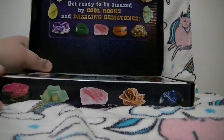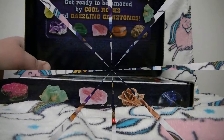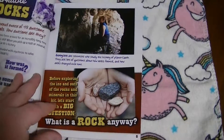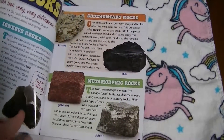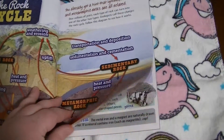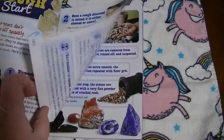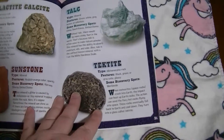We got a book. It says 'Get ready to be amazed by cool rocks and dazzling gemstones.' It comes with this cool book, and when you open it, it shows you all about the stuff that is in the case you got. So it talks about each rock and gem and where they come from and how they're created.